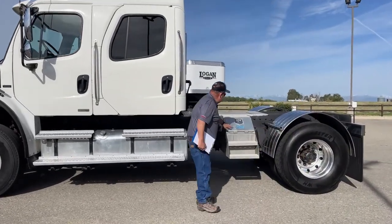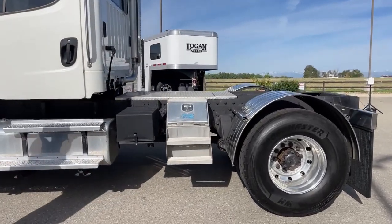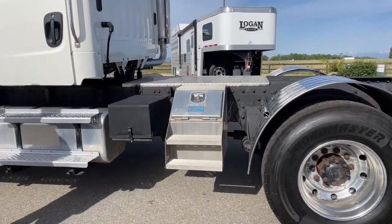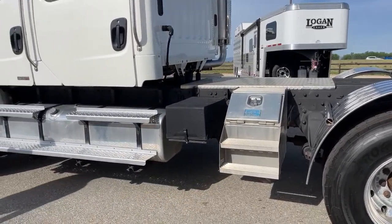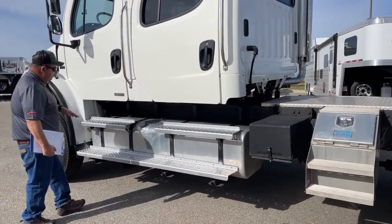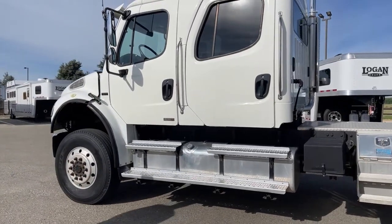There is a storage compartment located here. Underneath here are the batteries. Now since the truck is four-wheel drive, it is a little bit taller, but still has the running boards to assist you to get up and in.